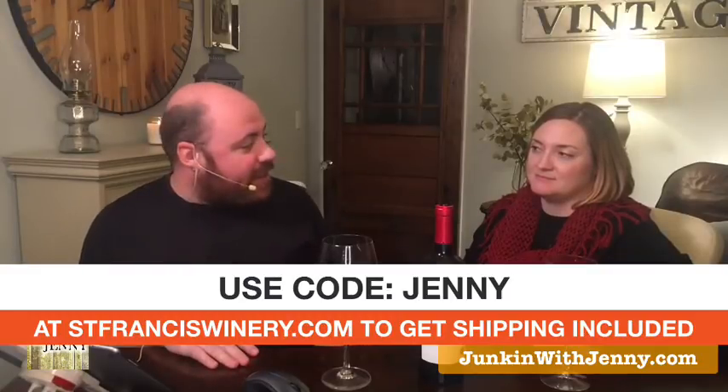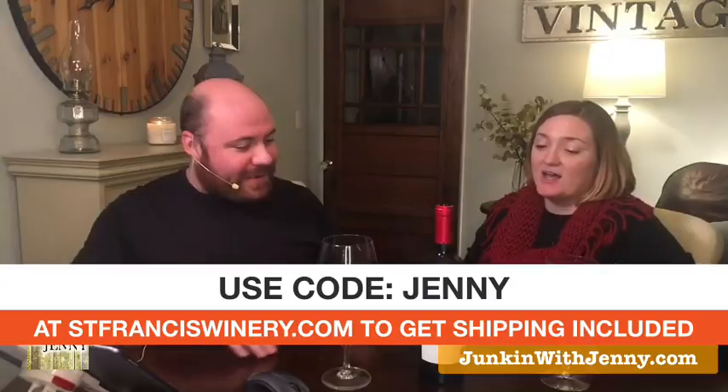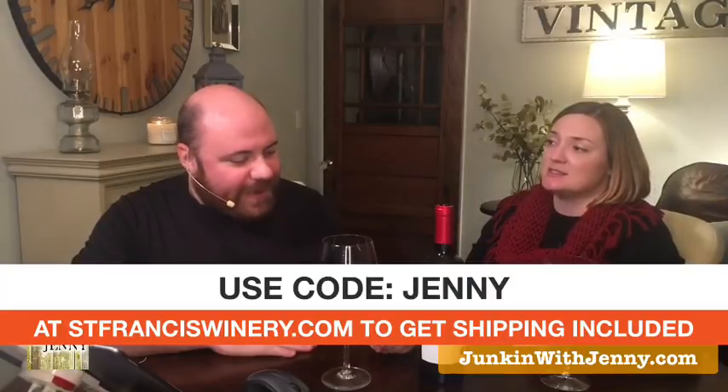St. Francis Winery — you can probably find it in your liquor store, but if you go to their website and use code JENNY at stfranciswinery.com, you get shipping included. I would say if I were cooking dinner, I'd be drinking it while I'm cooking. Take advantage of that — let them know you heard about us by using that code. Save yourself some money on your wine. Thank you for being our creative juice of the week, you guys. It's good stuff.